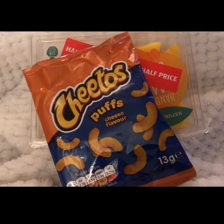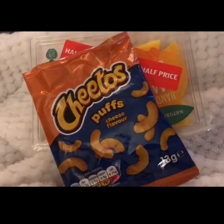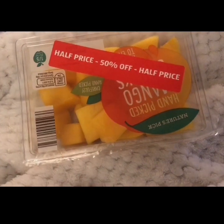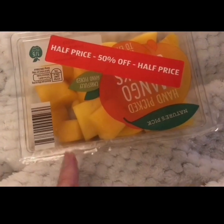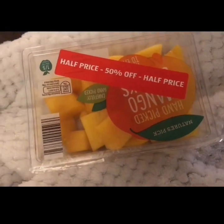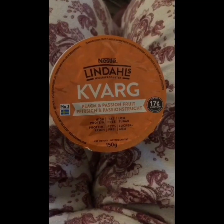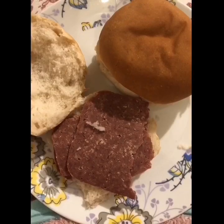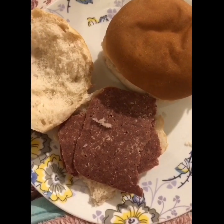For my afternoon snack I'm having a pack of Cheetos for two Smart Points — I've already eaten them. I've also bought some mango half price from Aldi — love a bargain — so I'm having a pack of mango for zero Smart Points, and one of these biscuit snacks for two Smart Points.